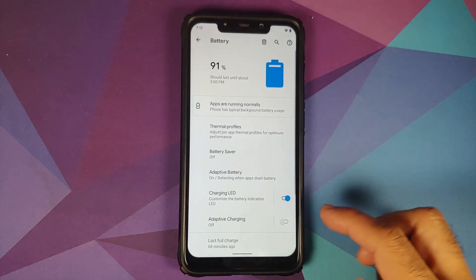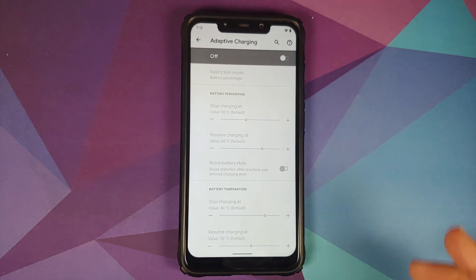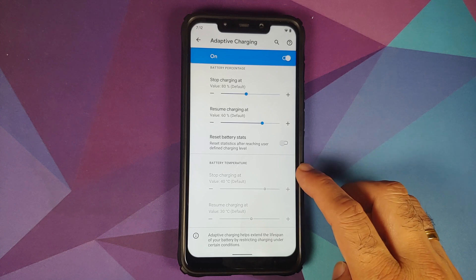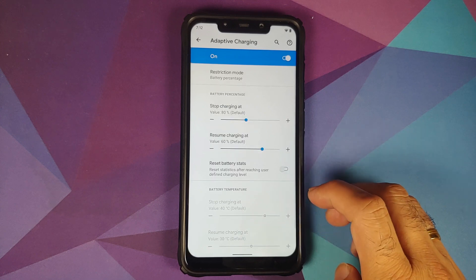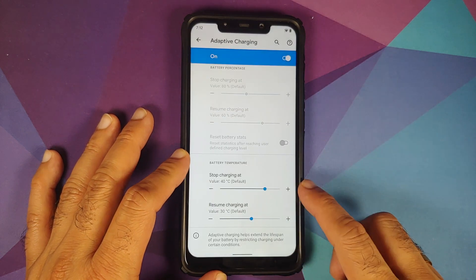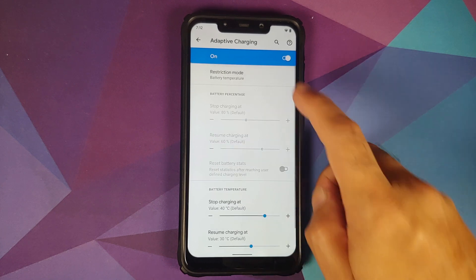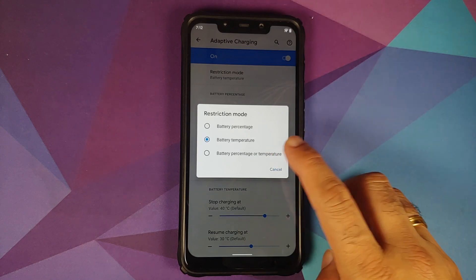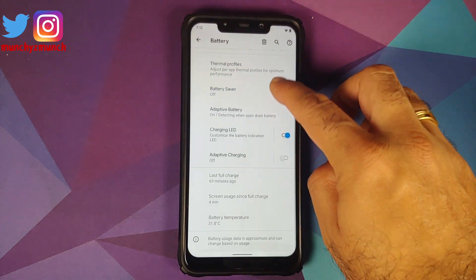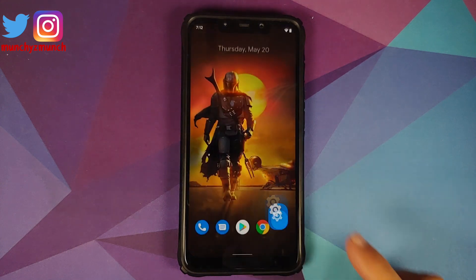In the battery settings, tapping on Adaptive Charging shows that Smart Charging has been moved here. They have also added charging based on battery temperature — change the restriction mode to Battery Temperature and you can set your stop charging and resume charging values. You can also use restriction mode set to Battery Percentage or Temperature to use both options simultaneously, and the current battery temperature is now displayed in your battery settings.